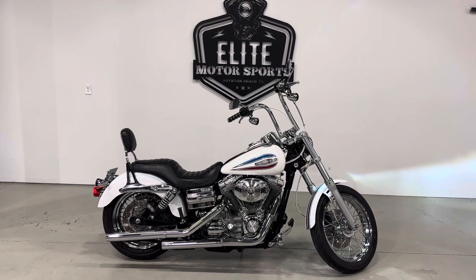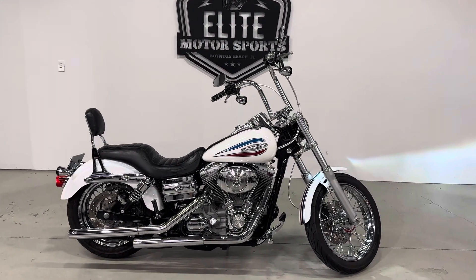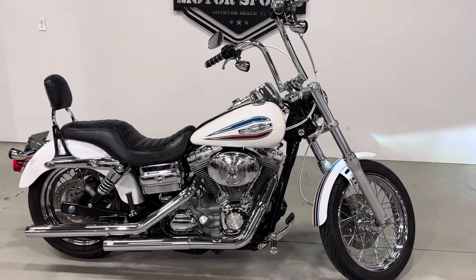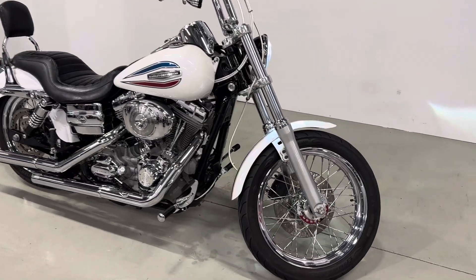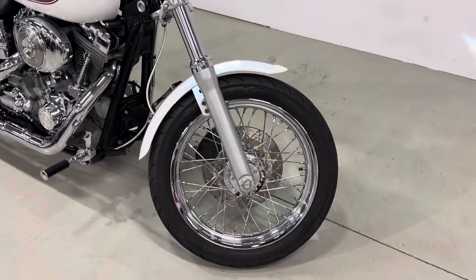What's going on everybody, Elite Motorsports here. Just got in this 2006 Dyna Superglide 35th Anniversary. Stick around at the end of the video for a startup. Please like, comment, and subscribe, we really appreciate it. This bike's very clean.